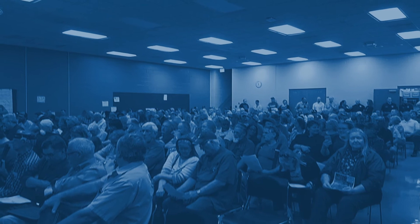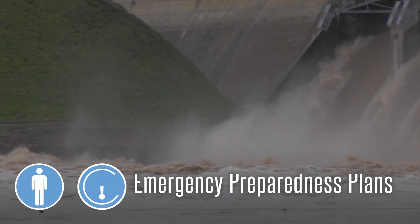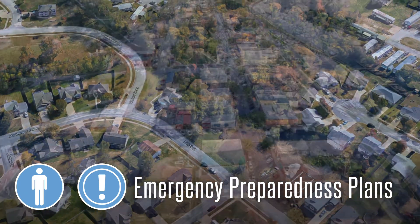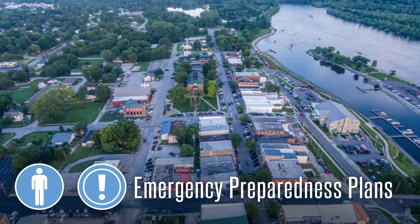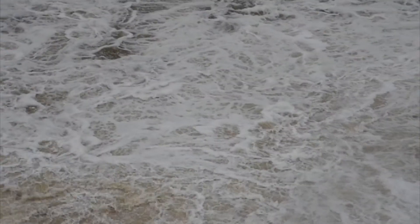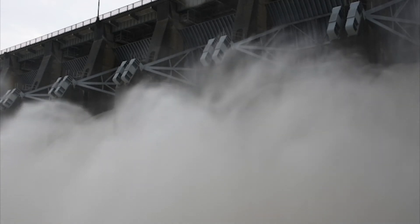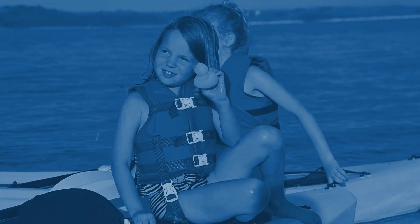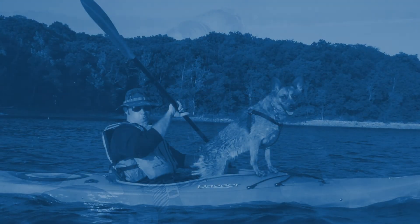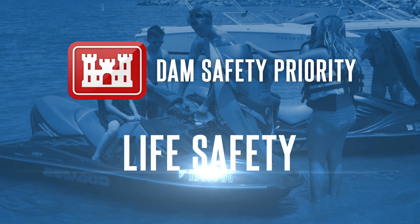Dam safety is a shared responsibility that involves collaborating with local emergency managers who ensure that community emergency preparedness plans are adequate to safeguard lives and properties during natural disasters. Our local emergency partners are our eyes on the ground and give the Corps of Engineers important feedback to better serve our communities. Your collaboration with your local emergency managers is instrumental in helping the Corps of Engineers reach its dam safety priority of life safety.